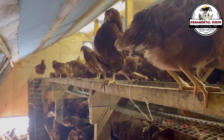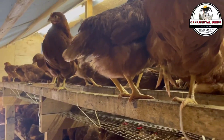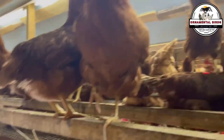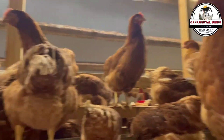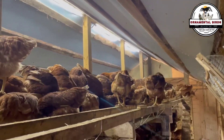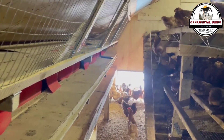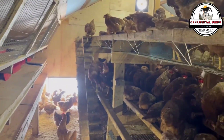Records allow us to detect and eliminate problems: if genetic issues appear, such as malformations or low fertility, we can trace the origin of the problem and remove individuals carrying undesirable genes from our breeding program. In short, records are not just paperwork — they are the genetic map of our chickens, an indispensable tool for the success and sustainability of any selective breeding program.